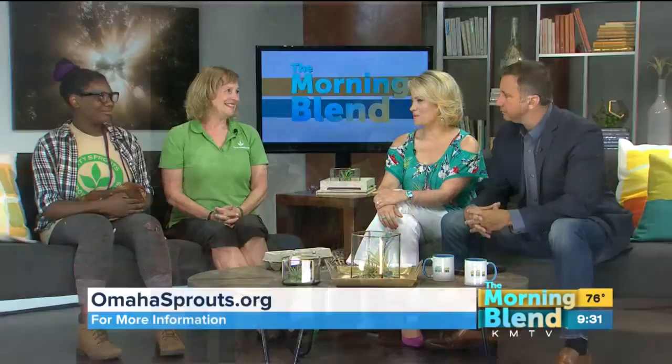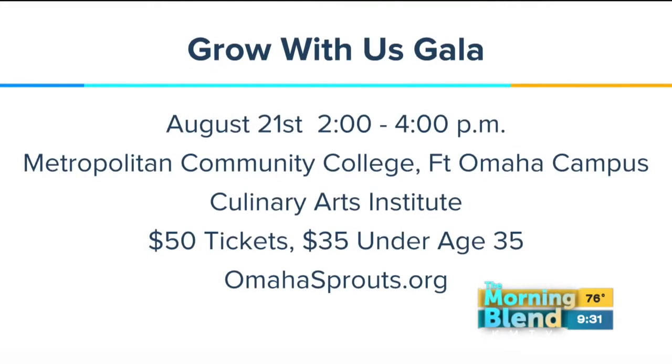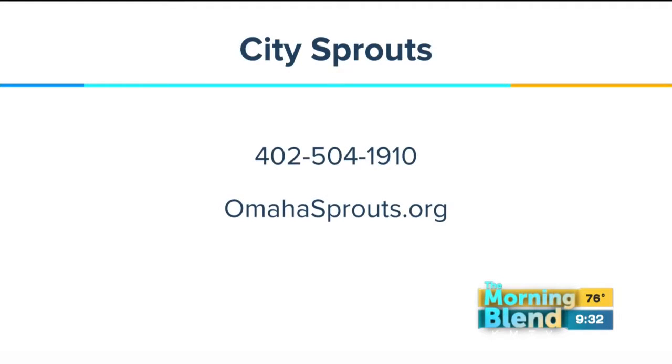The gala is coming up and that's part of the reason you're here today. The gala this year is being held at Metropolitan Community College's Institute of Culinary Arts. Many interns, like Trinity, go on to Metro to complete their first two years and get an associate degree in culinary arts, horticulture, or agriculture. It's a great way to save money and build a career path. The gala is August 21st, Sunday from 2 to 4. There's music, light snacks, a silent auction with garden and art related items, and a raise the paddle opportunity to support programs including the internship, Little Sprouts, and the growing gardeners program. Tickets are $50, or $35 if you're under 35. Visit omahasprouts.org to buy tickets.